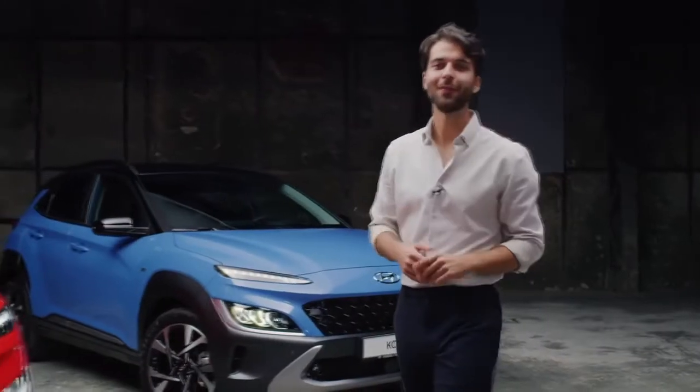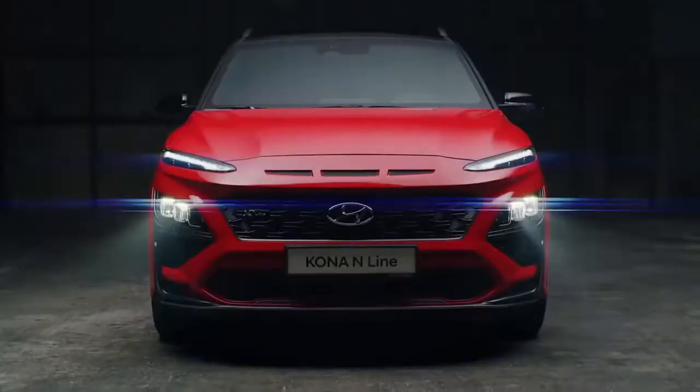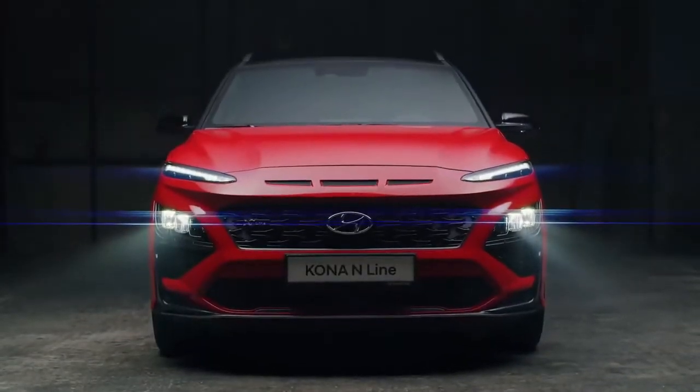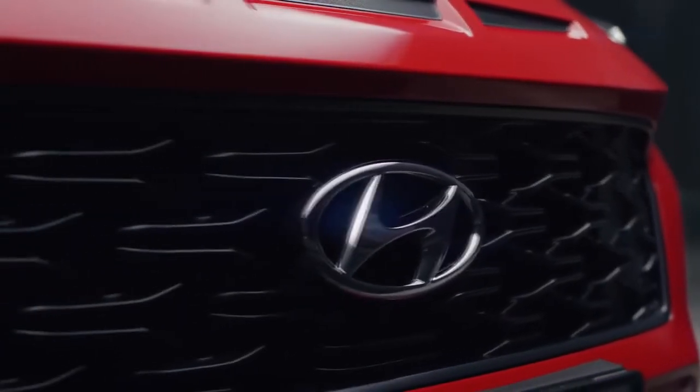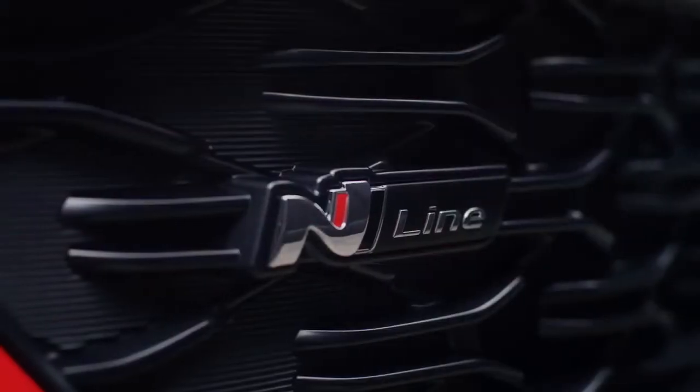Now if you're looking for something more dynamic and sporty, let me present the all-new Kona N-Line. The front of the N-Line has been designed for a road-hugging appearance, and the N-style aerodynamic clip with the corner fins accentuates its sporty design.